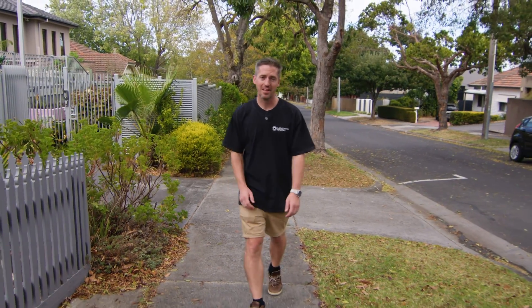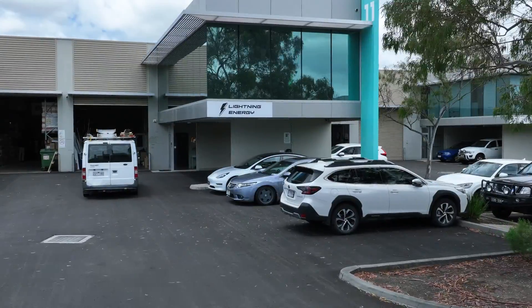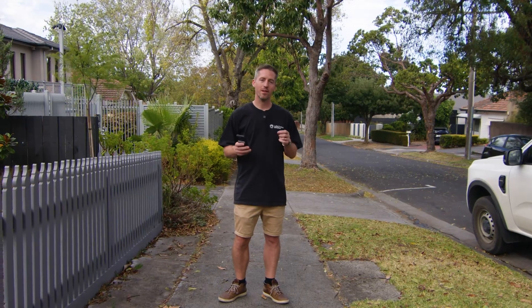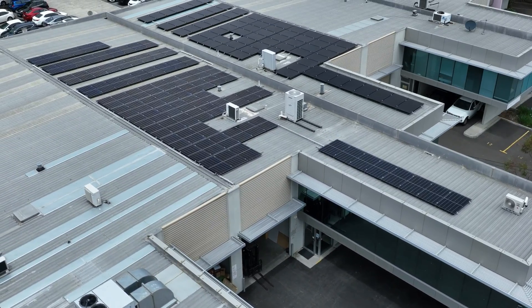Did you know up to 80% of your gas bill or 30% of your electricity bill is just heating your hot water? My name is Luke and I'm the director of Lightning Energy, and we're one of the biggest suppliers of heat pumps in Victoria, if not the biggest when it comes to premium hot water.